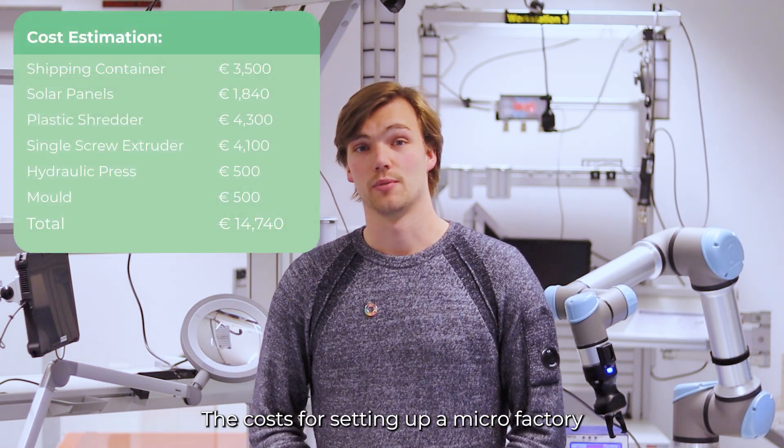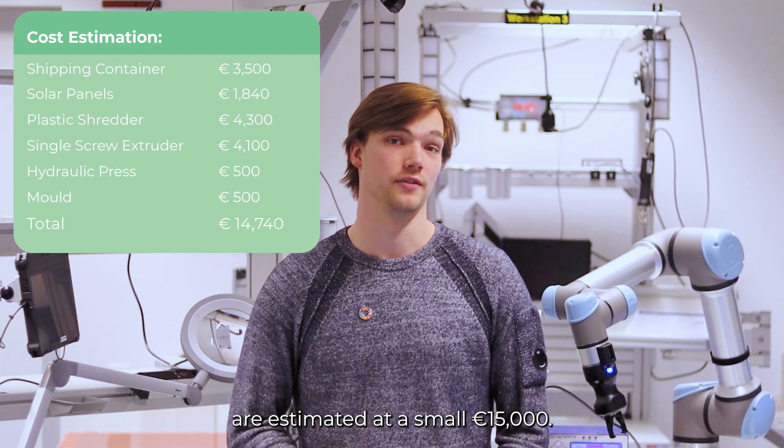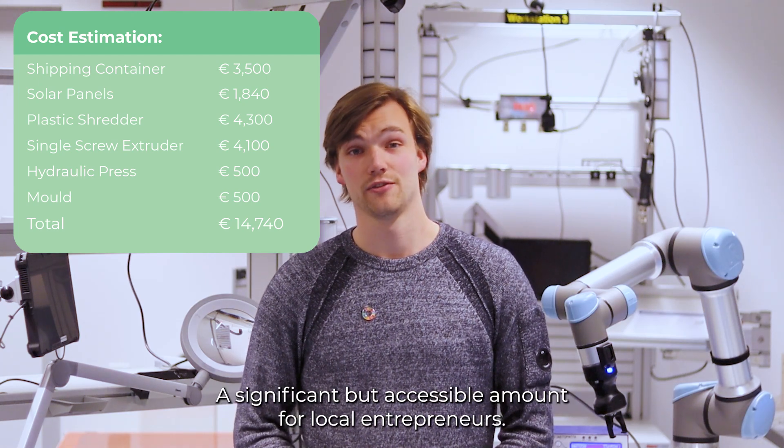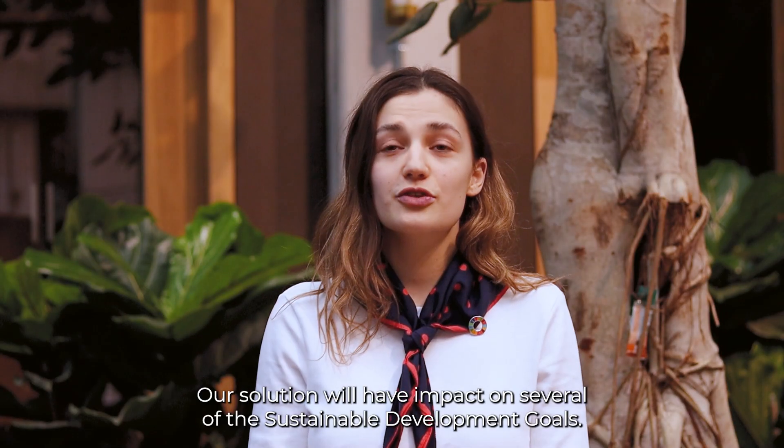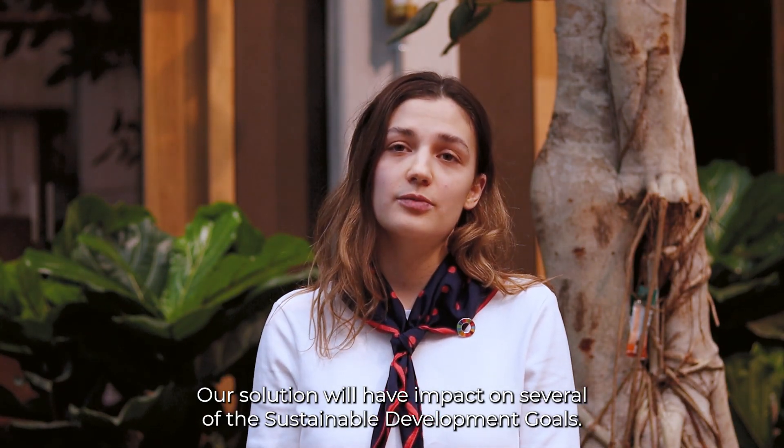The costs for setting up a microfactory are estimated at €15,000 — a significant but accessible amount for local entrepreneurs. Our solution will have impact on several of the Sustainable Development Goals.